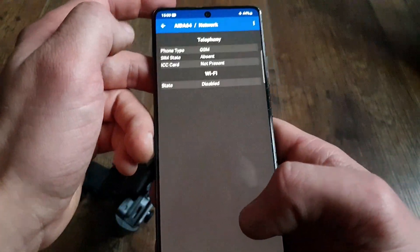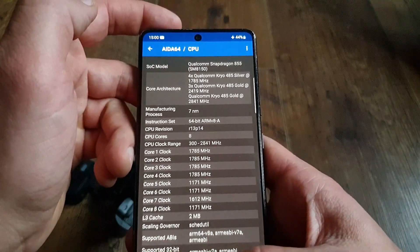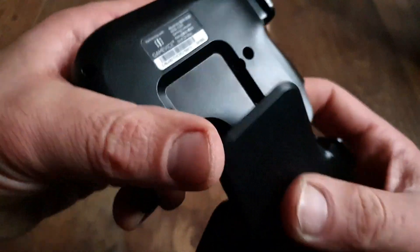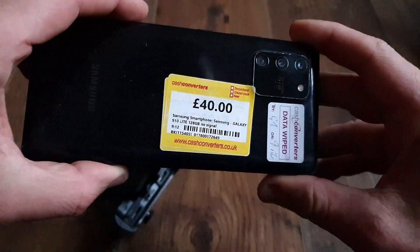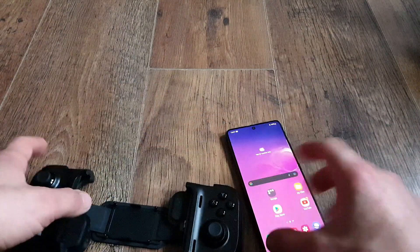I'm using a Razer Kishi with a Samsung Galaxy S10 Lite. It's an older phone with Snapdragon 855 that recently received an update to Android 13, to my surprise. I'm very satisfied with its performance and its 6.7-inch OLED display, especially considering I bought it for 40 quid. It was cheaper because it doesn't read SIM cards, but as an emulation device it's perfect.